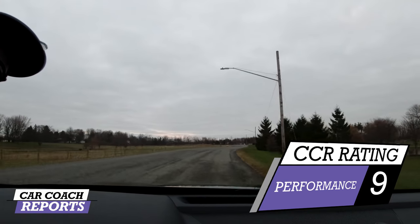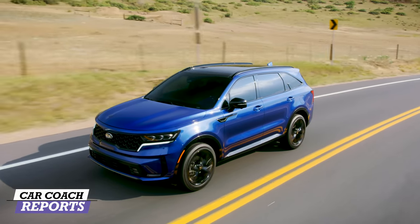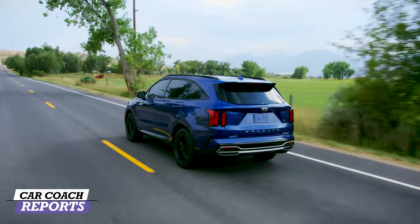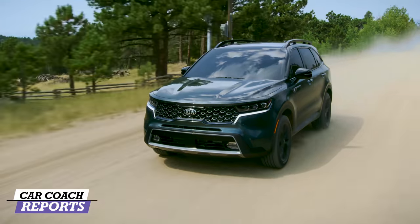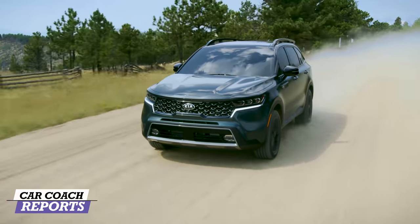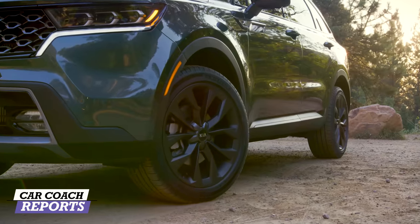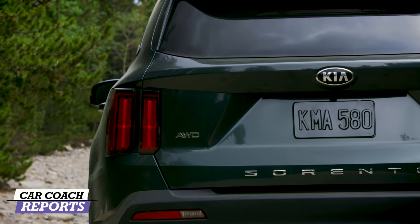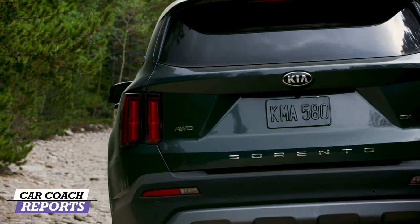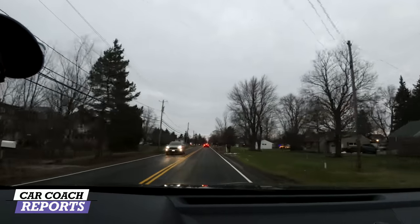The all-wheel drive system uses torque vectoring, providing extra power to the rear wheels — especially important in wet conditions and snow. There's one inch of additional ground clearance, which helps when entering and exiting steep hills or going off-road. Our test vehicle had 20-inch wheels; you can choose between 17 and 20 inch from six alloy wheel options. Handling dynamics are improved — it's definitely a better handling vehicle than the previous generation.